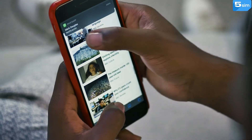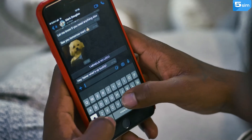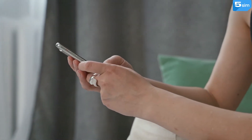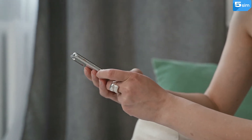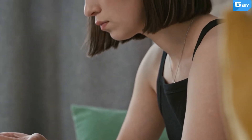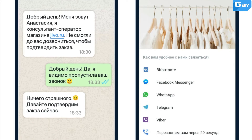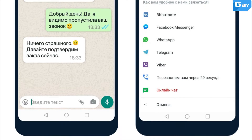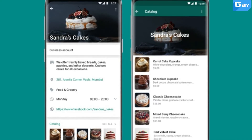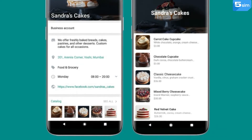It differs from ordinary WhatsApp by the presence of additional features, namely the opportunity to create a company profile and specify all contact data in it, starting from the address and email, ending with the work schedule and links to required resources. Also, automated templates, welcome messages, and more have become available for a faster response. The opportunity of personalized mailing, creation of a convenient menu with products, and analytics tracking also appeared.